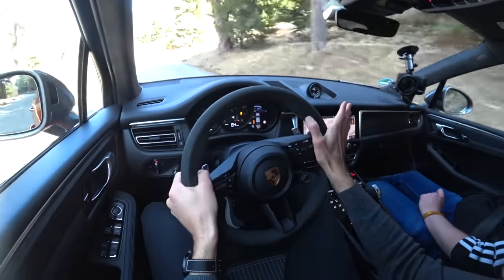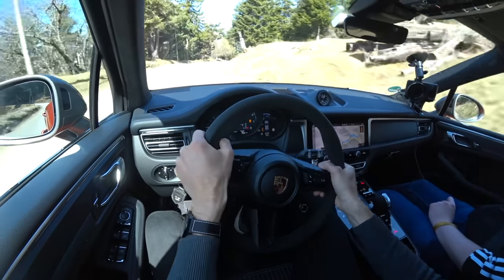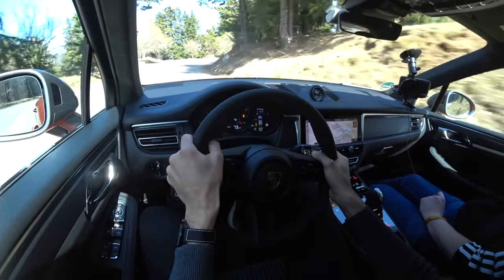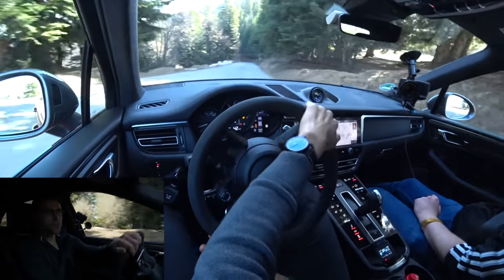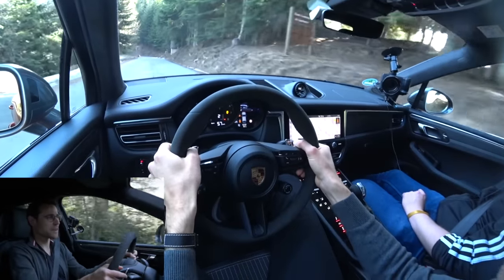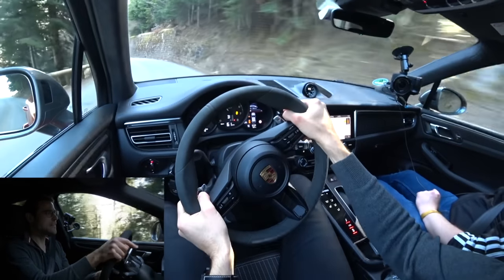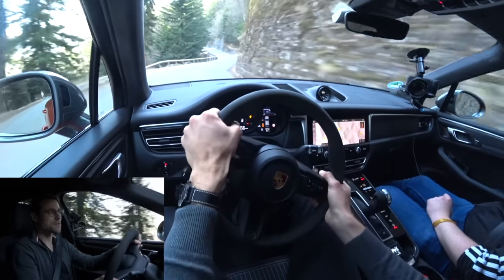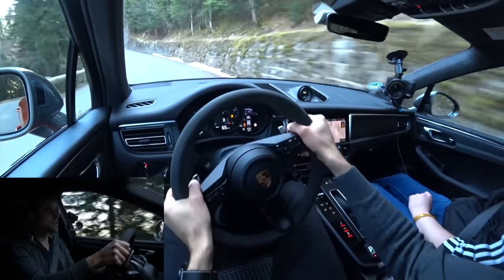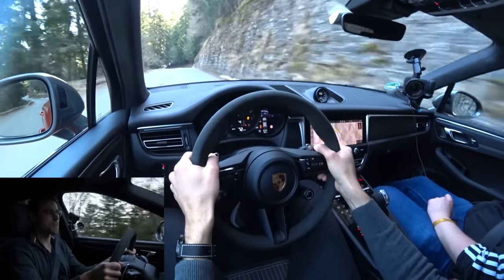By the way, if you drive this car slowly on the motorway with cruise control, you can score around 9 liters per 100 kilometers — about 26 mpg US or 31 mpg UK. When driving up the hill like this, it's rather 14 to 15 liters per 100 kilometers — well under 20 mpg both US and UK.